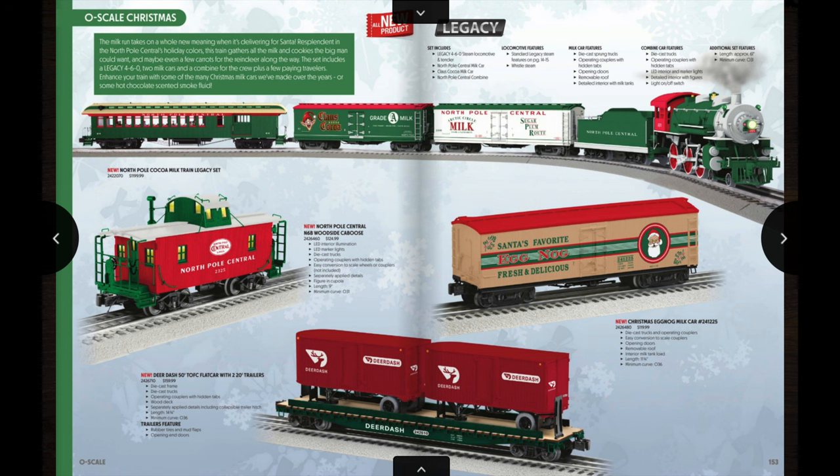Turning the page we have one of the final scale offerings in the catalog — the North Pole Central Cocoa Milk Train Legacy set. In the set you get a green, red, and silver or white colored ten-wheeler along with two milk cars and a wood-sided combine coach. Also on the same page you have a Christmas eggnog milk car, a flat car with two 20-foot trailers named 'Deer Dash' — kind of a play on DoorDash — and a woodside caboose you could add on. The set itself has an MSRP of $1,200, but if you go through a good Lionel dealer you can get a good discount. I've seen this set for pre-order around $1,000.